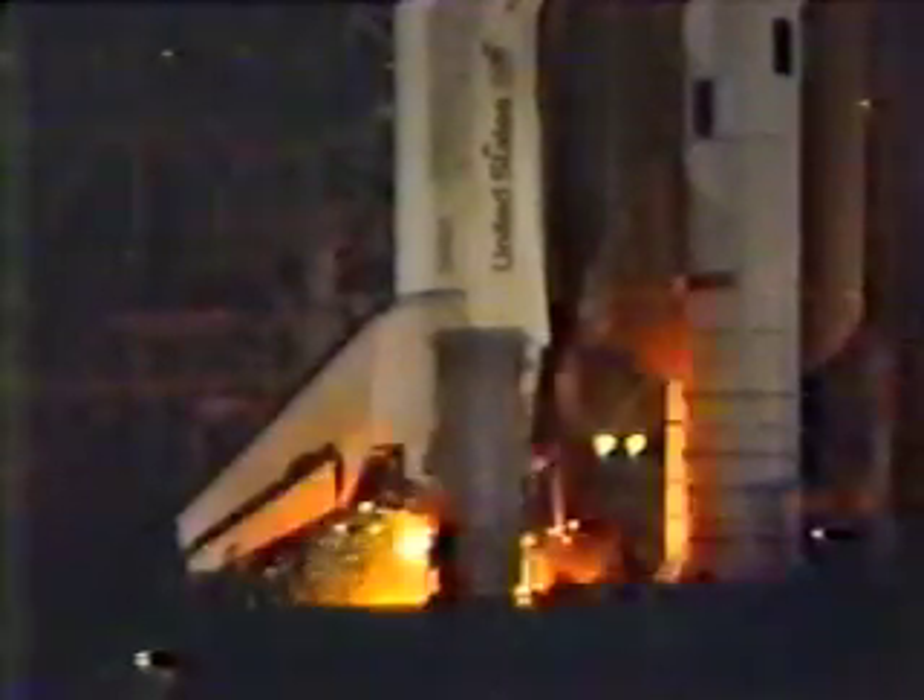T-minus 11, 10, 9, 8, 7, 6, 5, we have engine start, 2, 1, 0.